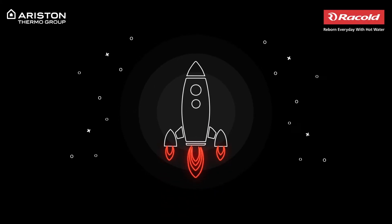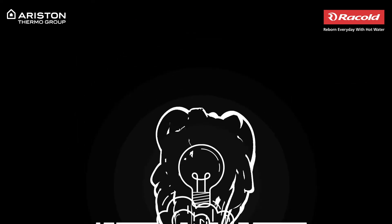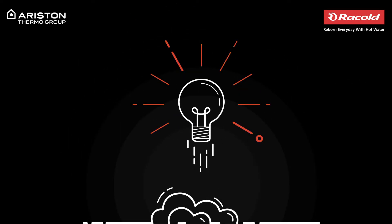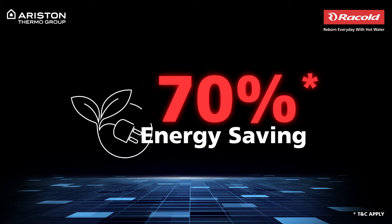We live in an age that builds rockets but also works hard to bring down its carbon emissions, and this has inspired us at Rackold to bring you a new water heater that is both technologically advanced and saves up to 70 percent energy.